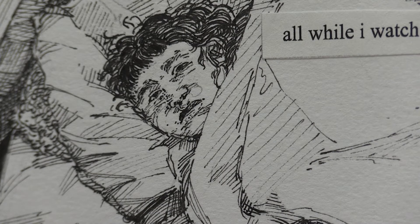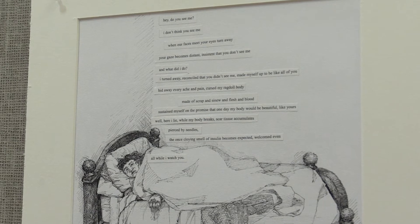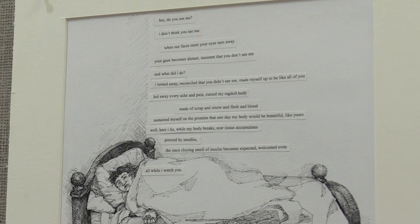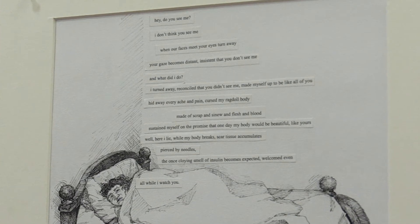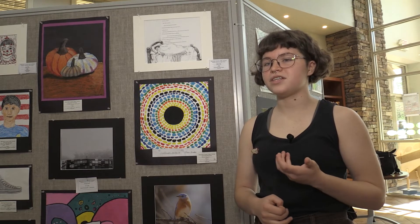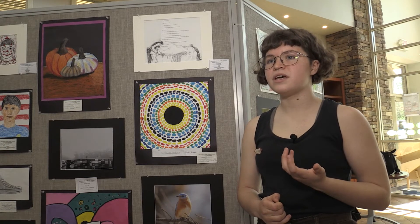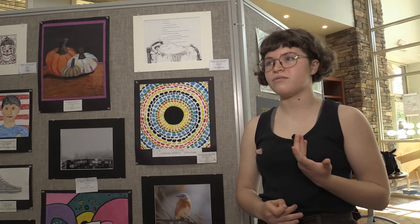Sometimes a picture tells more than words. My piece is based on a poem I wrote, inspired by my experience as a type 1 diabetic — the alienation you feel being disabled in a community of able-bodied people, and feelings of being other. I always felt those feelings strongly when I was very little, always feeling like I never could completely fit in. For me, art has always been the easiest way to express myself because I struggle quite a bit with words, and art is the simplest way for me to do it.